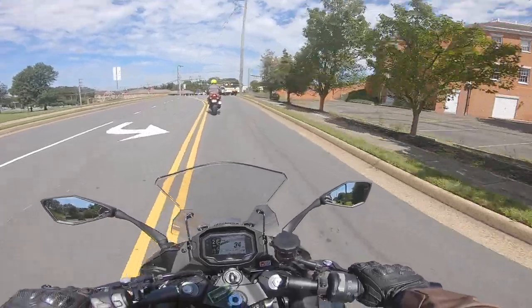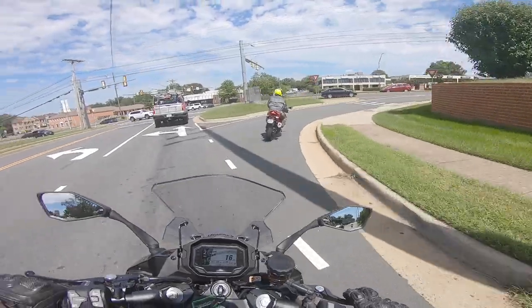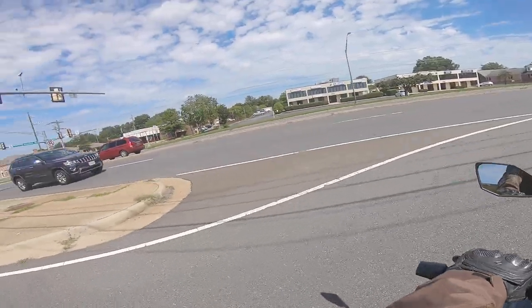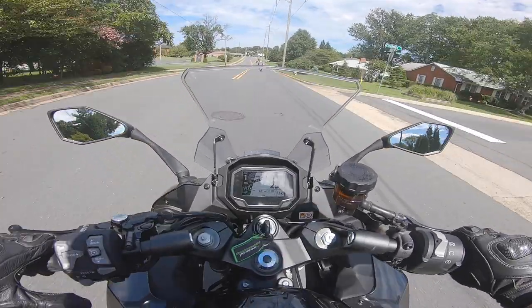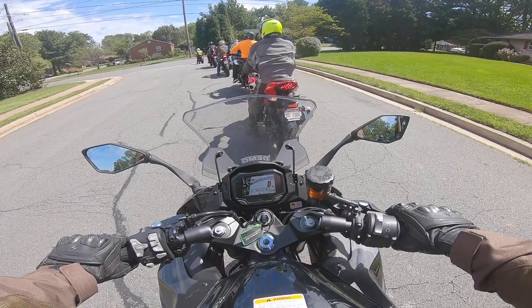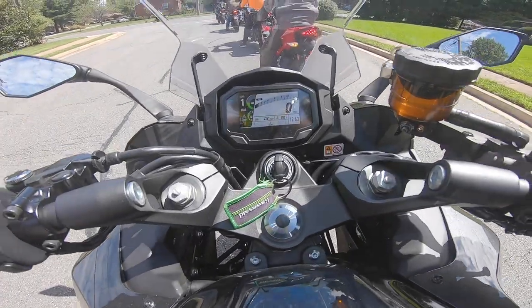That is extremely powerful — my goodness. Other onboard electronics include cornering ABS, cruise control, Bluetooth connectivity, rider modes, and a quick shifter. There's a TFT dash, but it's not super intuitive and unfortunately is very reflective. Also, I cannot think of a less useful feature to be taking up room on the screen than a lean angle indicator.